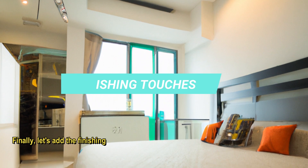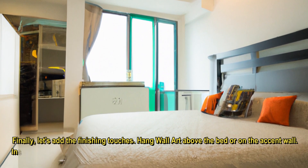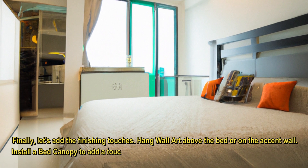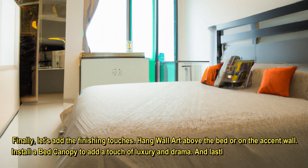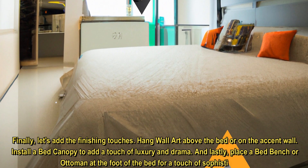Finally, let's add the finishing touches. Hang wall art above the bed or on the accent wall. Install a bed canopy to add a touch of luxury and drama. And lastly, place a bed bench or ottoman at the foot of the bed for a touch of sophistication.